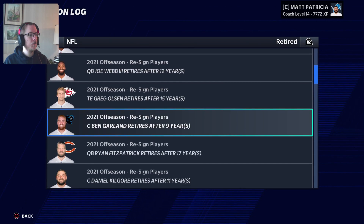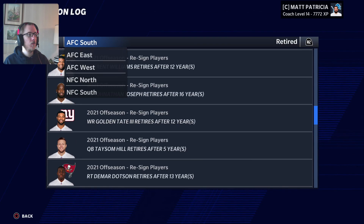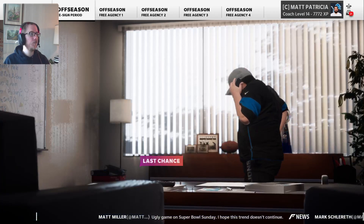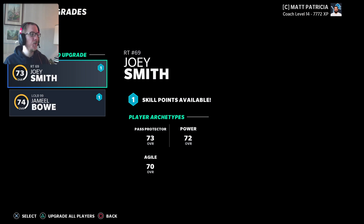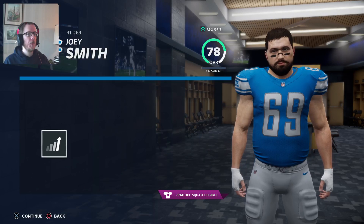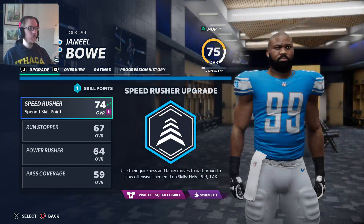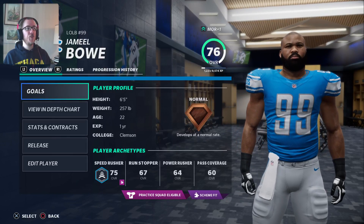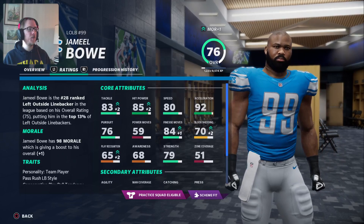Josh Norman. Ryan Fitzpatrick. Let's see if we have any more upgrades. Joey Smith and Jameel Bowe — two rookies. This Jameel Bowe kid is a beast — he's only 22 years old.